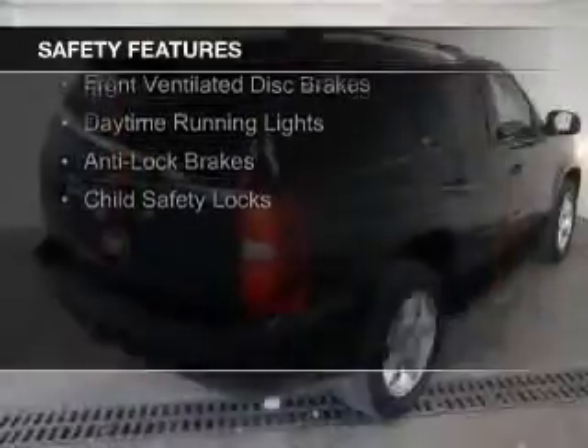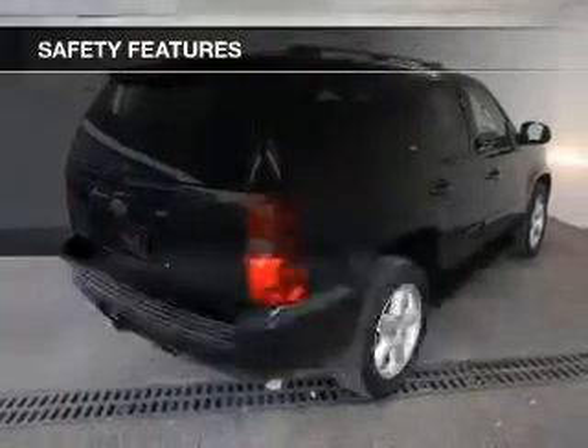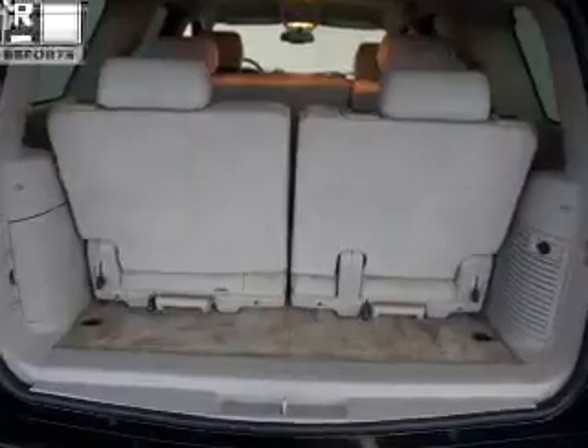Safety was made a priority with these features: traction control, stability control, a passenger airbag, low tire pressure warning, front ventilated disc brakes, daytime running lights, anti-lock brakes, and child safety locks.